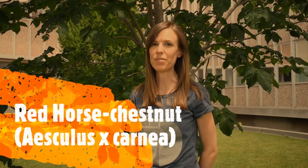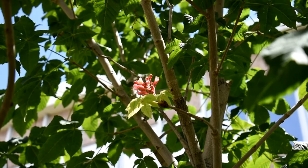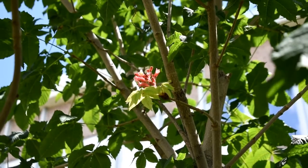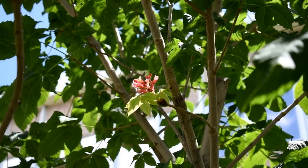This tree is called a red horse chestnut. It's actually a hybrid of the regular horse chestnut and a different small shrub-like tree called the red buckeye. It's summer now, but I found one small set of flowers left on this tree. In the spring, the red horse chestnut is going to have a bunch of these pink flowers — it's very pretty, and that's why it's really commonly planted as a street tree in the United States.